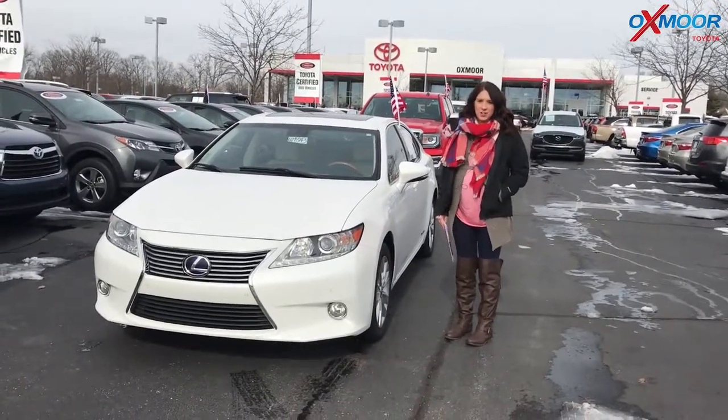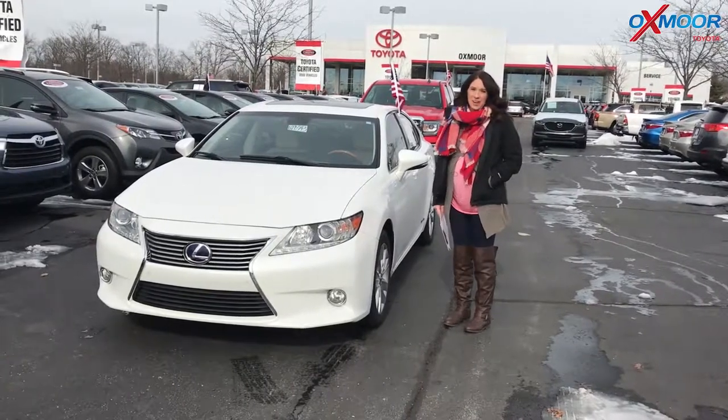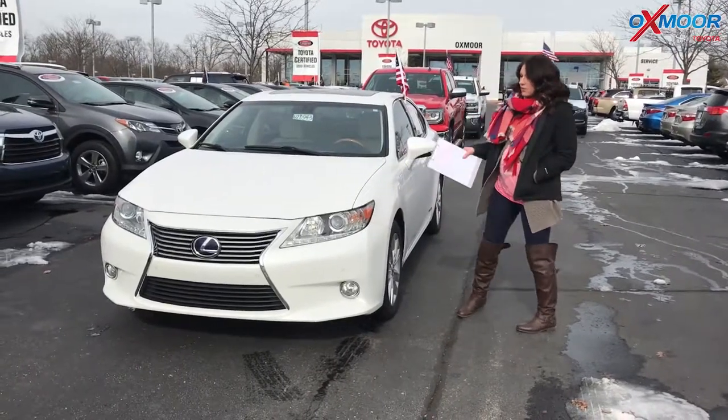Hey everyone, it's Gabrielle with Oxmoor Auto Group. I'm here today at Oxmoor Toyota for our Facebook Used Vehicles of the Week. This week we have three pre-owned vehicles we'd like to share with you guys. So let's go ahead and start with this.